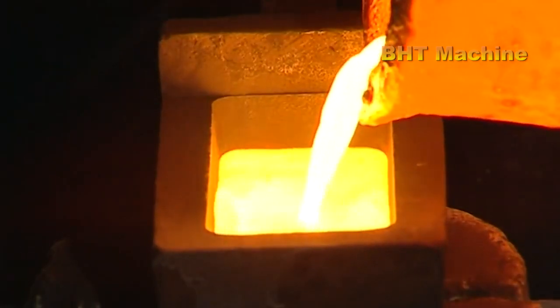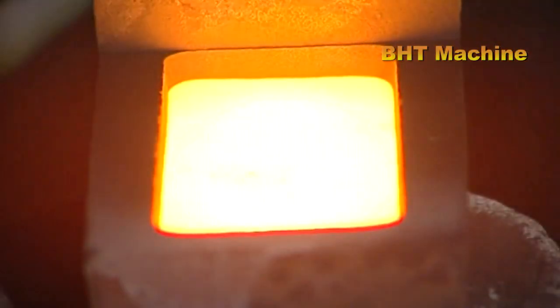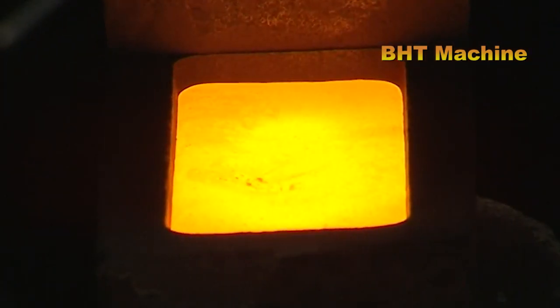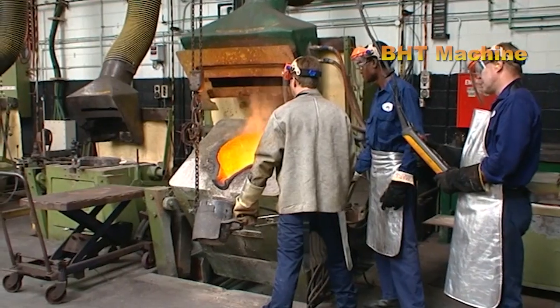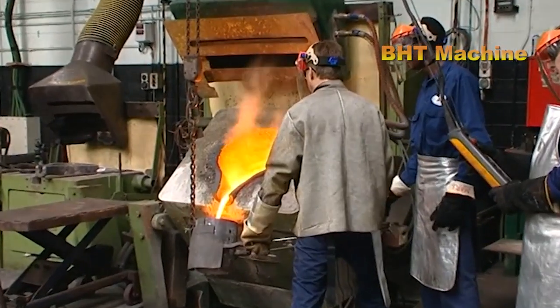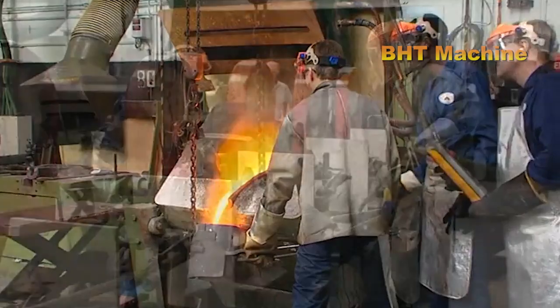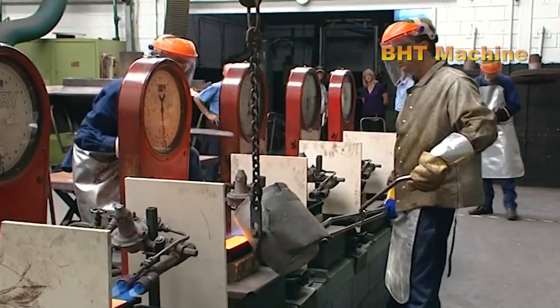The gold is then transported to specialized companies where it undergoes further refinement to achieve a purity level of 99.99%. This rigorous purification process is conducted using advanced techniques to remove any remaining impurities, ensuring the highest standard of gold quality.